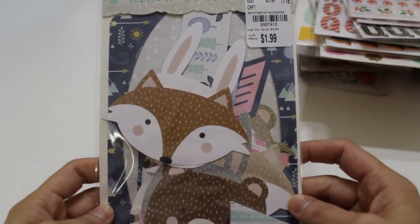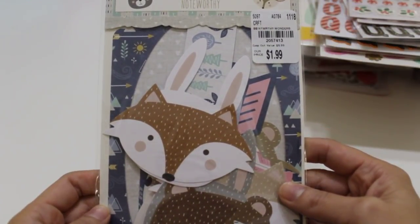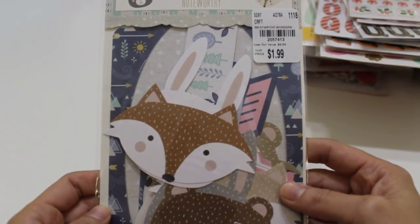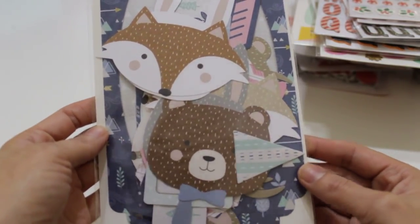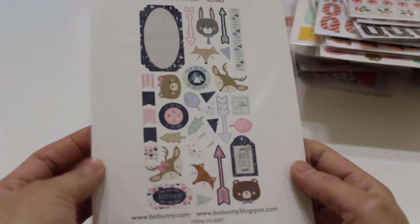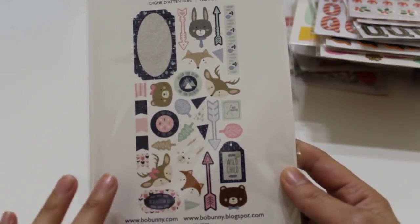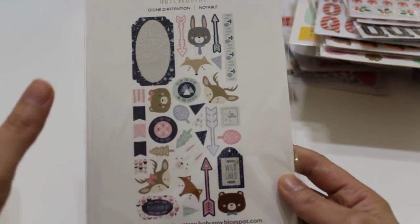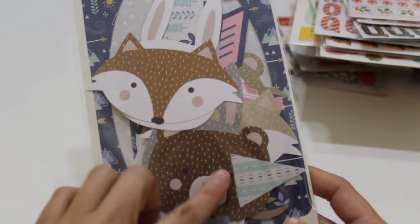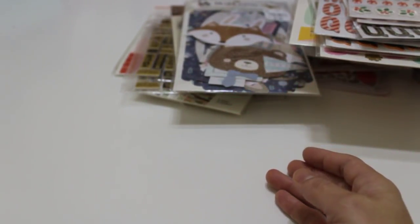I also found this really cute Bow Bunny Noteworthy — basically die cut pieces, number 2-0-5-7-4-1-3 — for the collection called Wonders. It's just so adorable with cute little critters. I haven't seen the paper pad yet but I'm hoping it'll come to my store soon. It's kind of a baby collection but I think the pieces would work great for fall if you can find the papers.